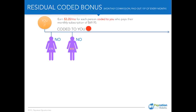You earn this for each person coded to you who pays their monthly subscription fee of $69.95. So regardless of where they are, every time they pay $69.95 and they're coded to you, you earn $3.20.